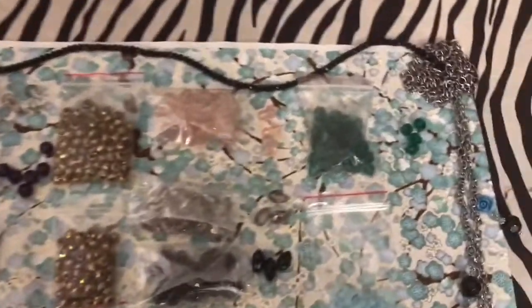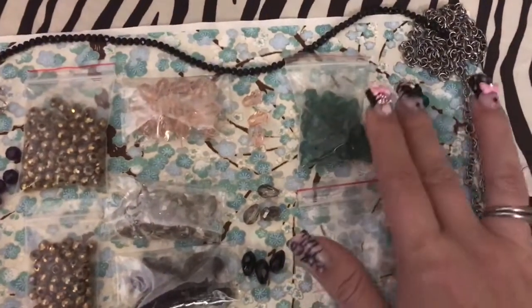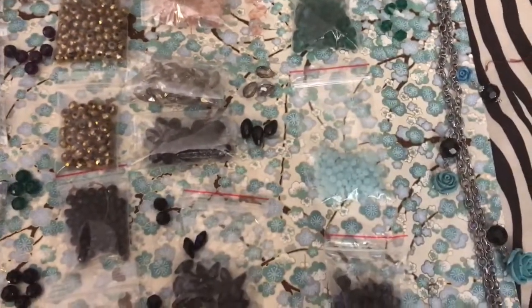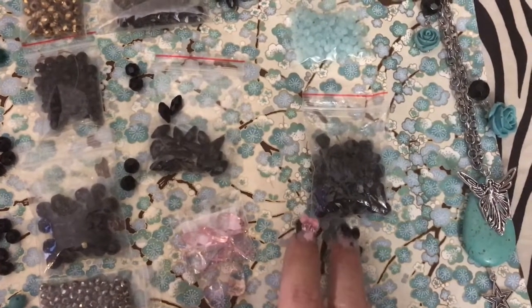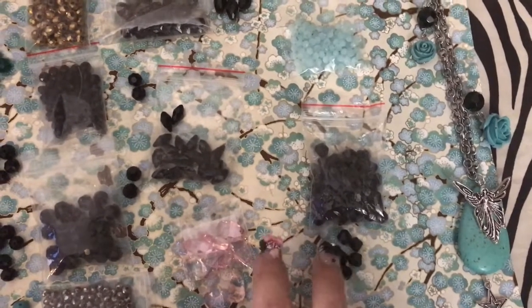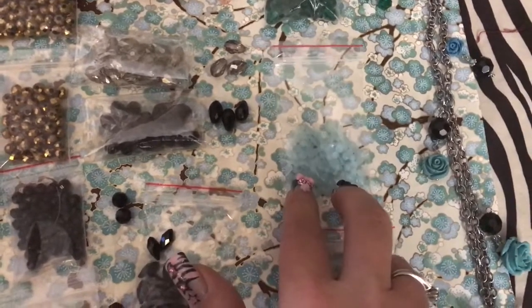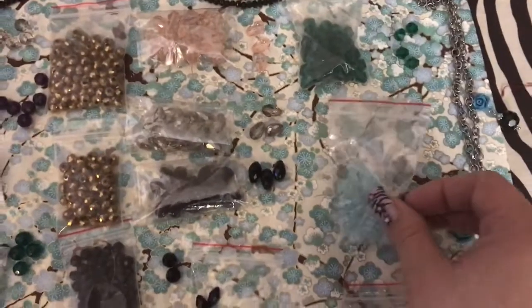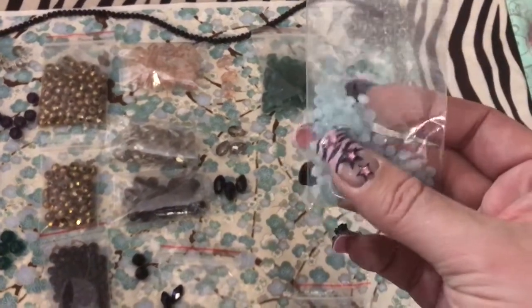I got some 8mm bicones — I think those are glass as well. And then these are black 8mm bicones, and I use those all the time. These are like some of my favorite beads in the world. And then these are some blue — I can't remember if they were called jade or something else — but they're just some tiny rondelles and they're very pretty as well.